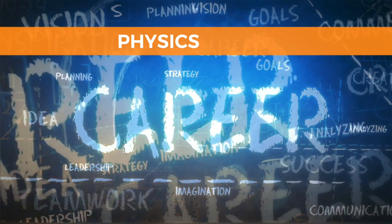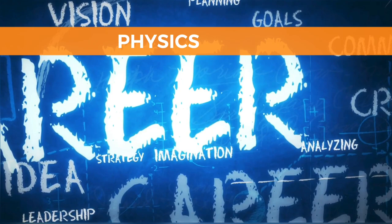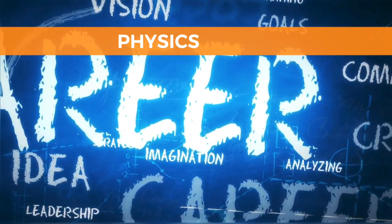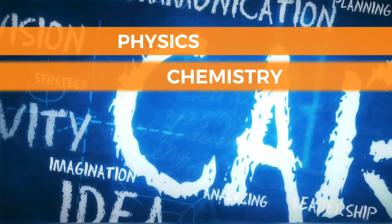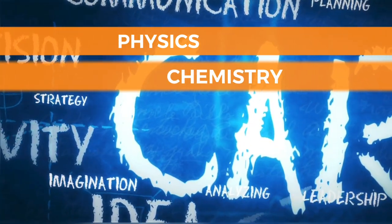Physics, for understanding the fundamental principles of energy, matter, and motion, is essential for many technology-related fields. Chemistry — knowledge of chemical reactions and materials — can be useful in developing new technologies.